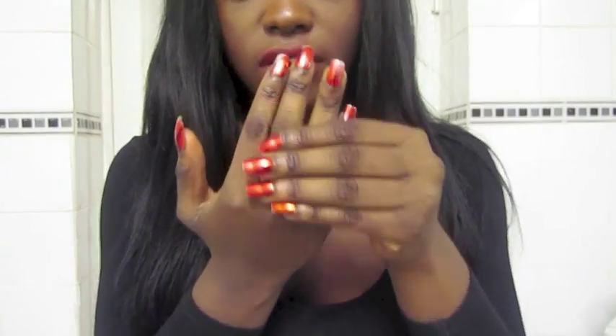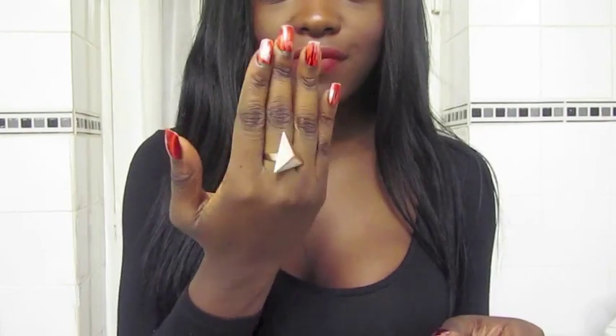For my nails, I literally bought these metallic stick-on nails from a website called Badass, but they started to chip really badly. For my ring I'm just wearing this sort of triangle ring — I don't know where it's from but you can find these in Primark or Topshop, anywhere that sells them really.